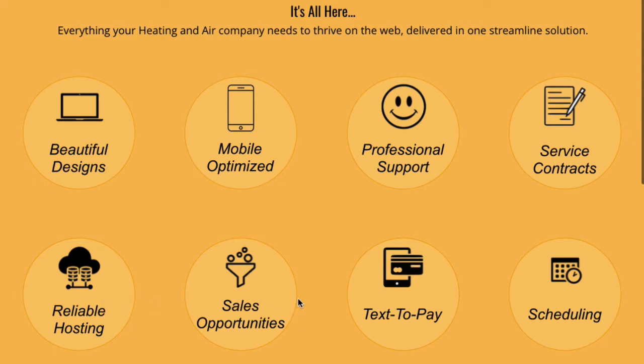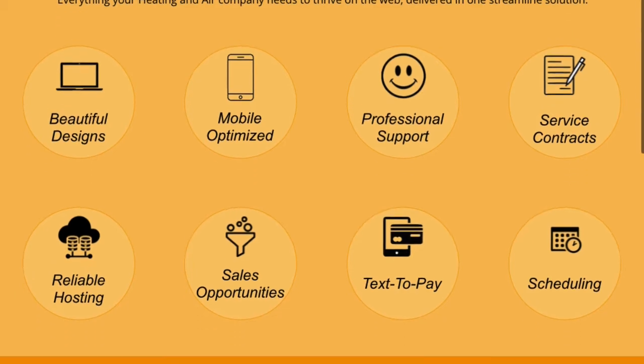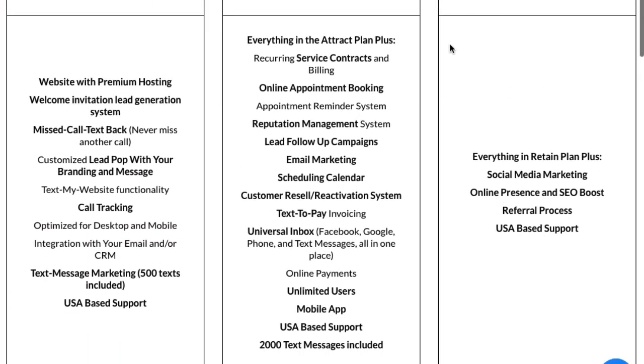We have reliable hosting and creating sales opportunities — you saw how we do that. We have text to pay, so you can text a customer a link and ask them to pay you right from a mobile app. We also have scheduling, and there's more. You get messaging minutes, and if you're looking for growth, we also offer help with social media marketing, online presence, and SEO. When we build the websites, they are optimized for search engines to find them and we send them to the different search engines. We also have a referral process to help you get referrals for your business.